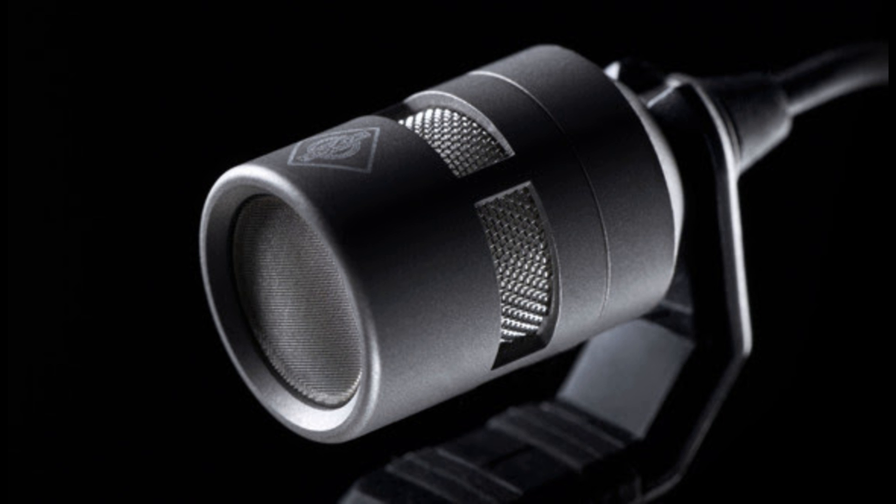Neumann CEO Ralph Eel believes that this new system marks the beginning of a new reference: "We are proud that we have succeeded in redefining the potential of electret capsules. For the first time, they are more than just a compromise solution for technically demanding situations. With this product, we have created a new reference for sound that is truly natural, neutral, and reliable, even in challenging technical or acoustic situations."